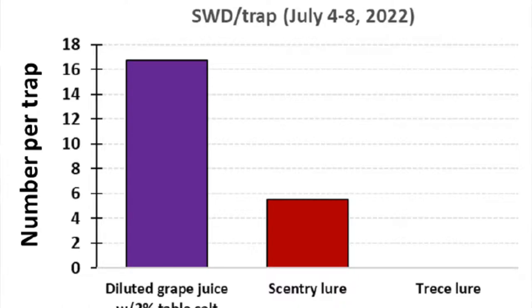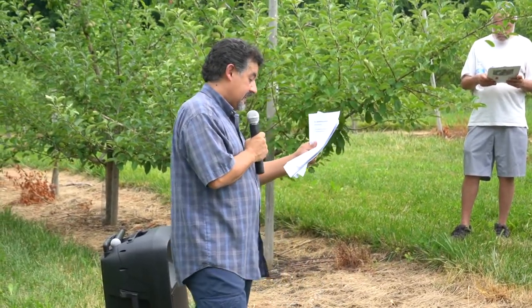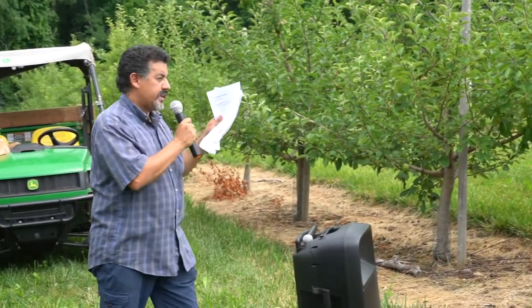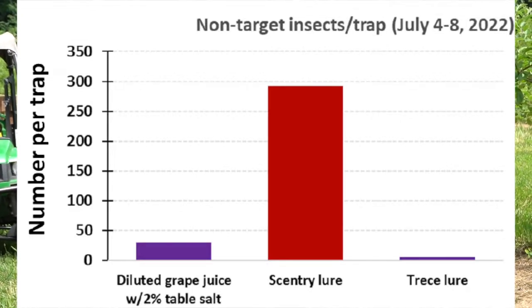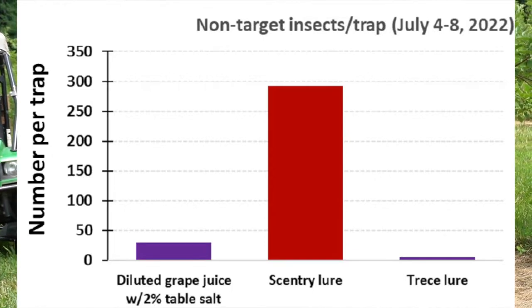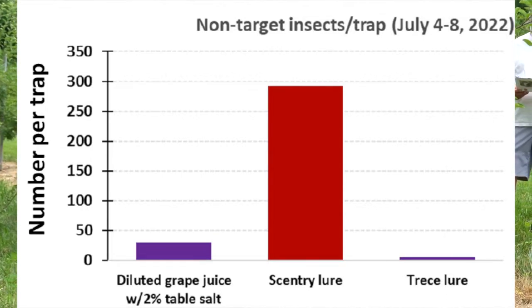In the left chart, the purple bar represents captures of spotted wing Drosophila in traps baited with diluted grape juice and salt. The red bar is the Scentry lure, a commercial lure. The cost of making one trap with juice is nine cents; the cost of buying commercial lures is about seven dollars. So it's very cheap and showing to be just as effective or more effective. The Trécé lure in this experiment is not catching spotted wing Drosophila, though it does catch other insects. On the right-hand chart, you can see a very low number of non-target insects captured by the grape juice traps — it is more selective, likely because of the salt.